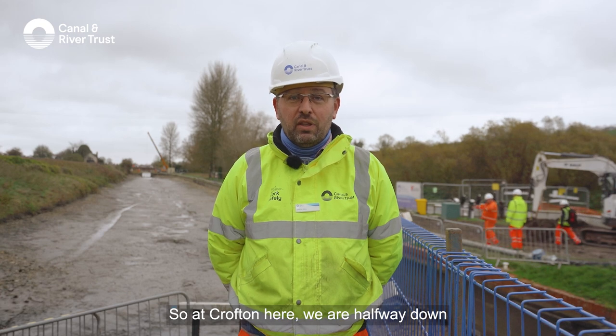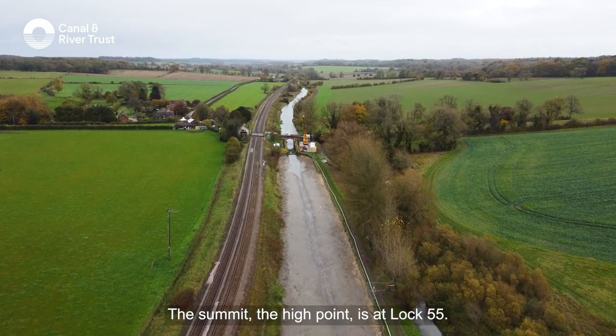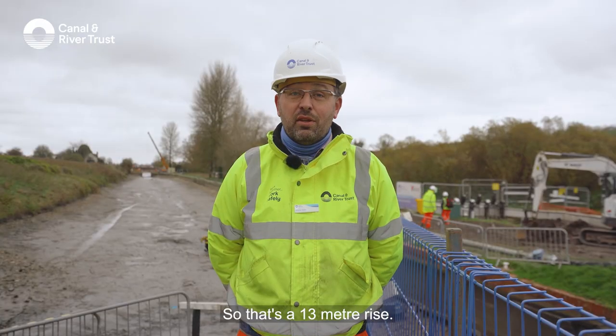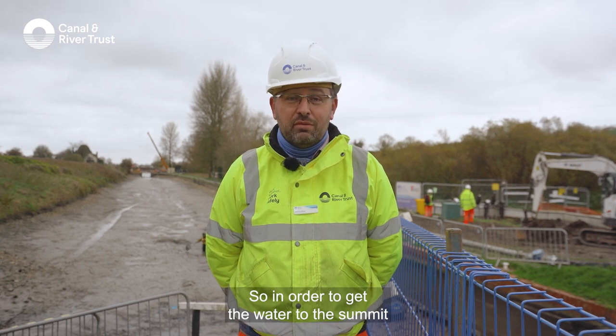At Crofton here we're halfway down a flight of locks, lock 60. The summit, the high point, is at lock 55, so that's a 13-metre rise. In order to get the water to the summit, we need the pumps.